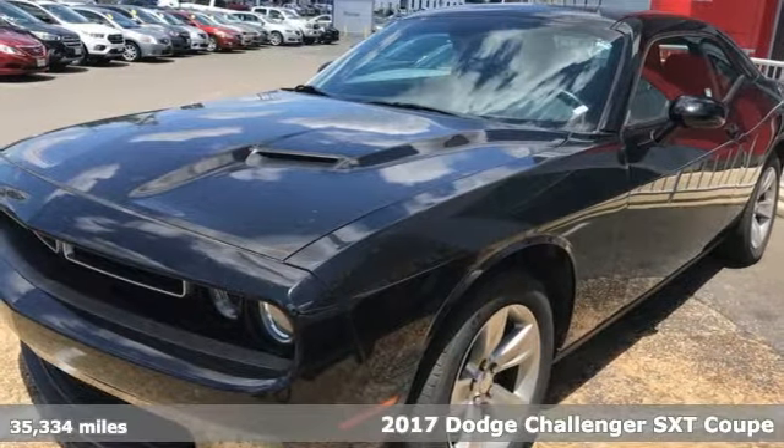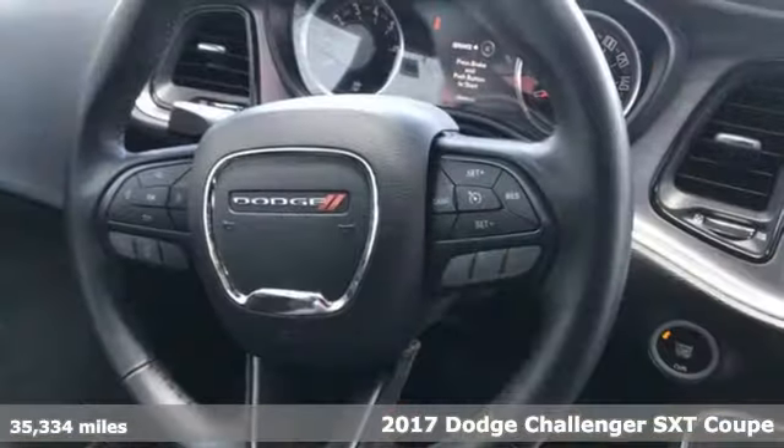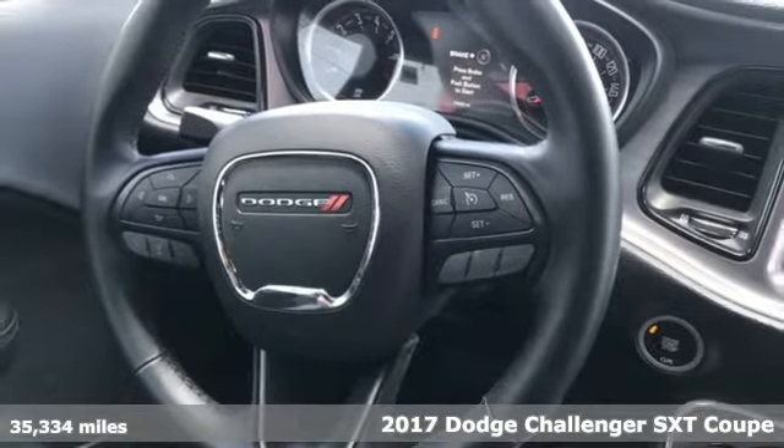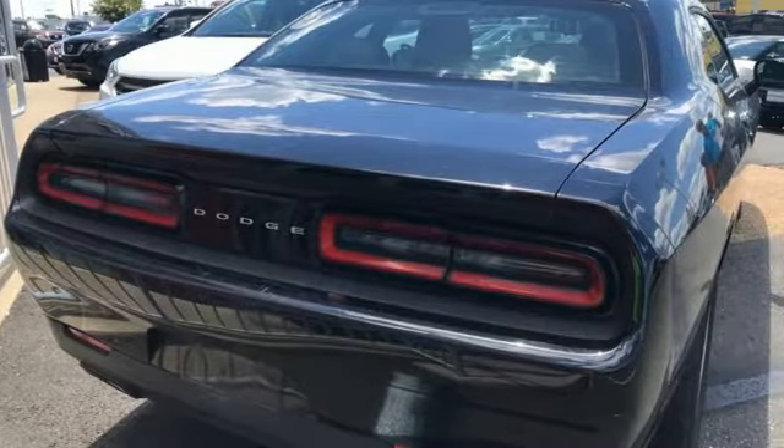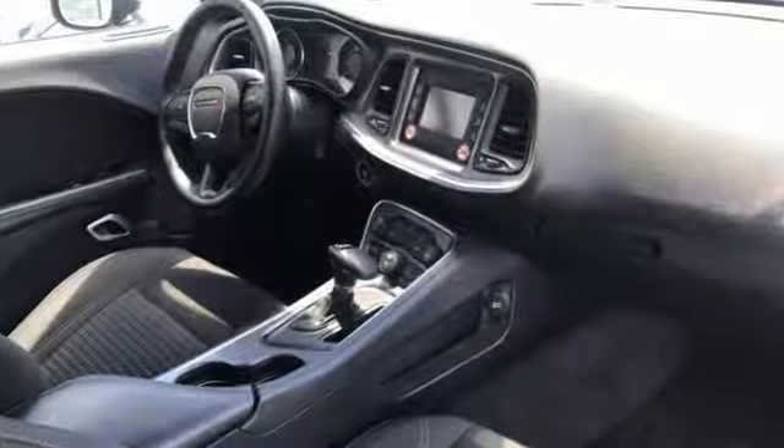It's a 2017 Dodge Challenger. It's time to beef up with the incredible power and handling that comes with this Challenger, reaching back to its muscle car heritage. This Challenger has never backed down from being a monster on the open road.